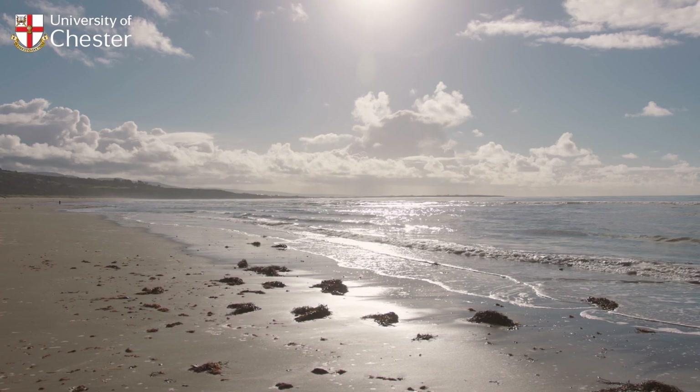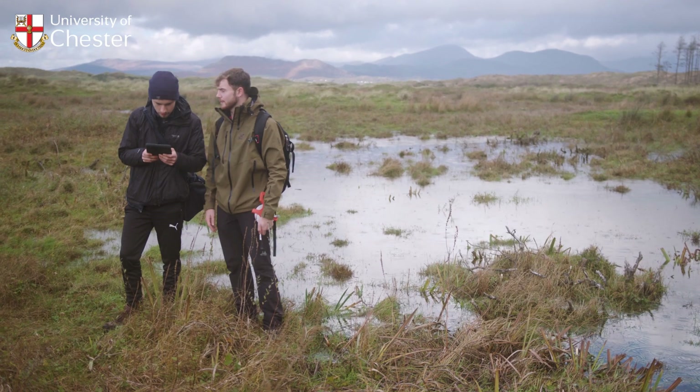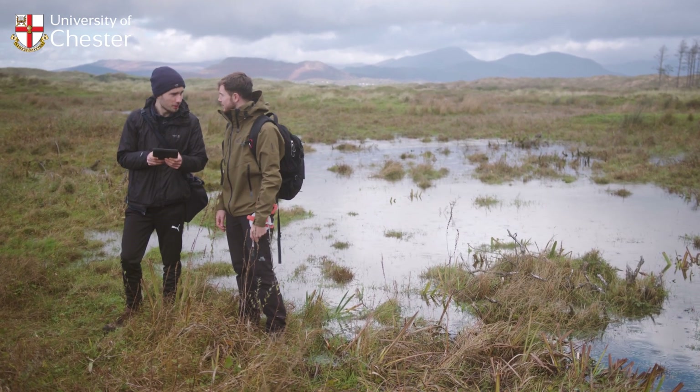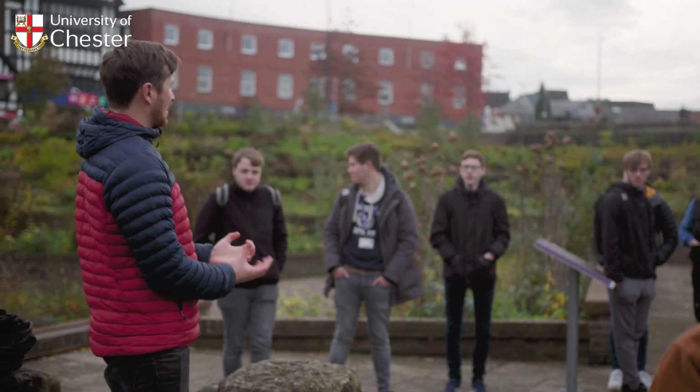We also undertake extensive fieldwork in the department. We're in a great location here in Chester — we've got all kinds of landscapes and environments on our doorsteps, from coasts to landslides, glacial environments, as well as urban environments for looking at social issues, so we try and get out in the field as much as possible.